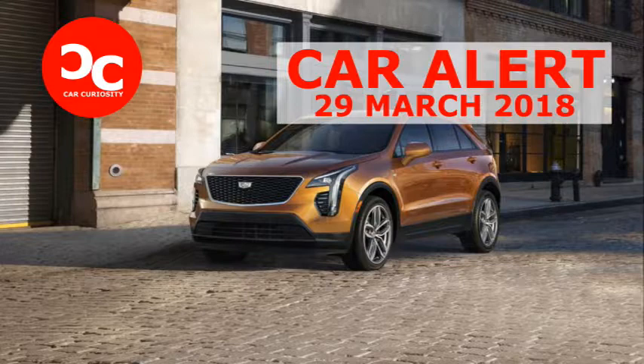Compared with its XT5 sibling, the XT4 has a 3.1-inch shorter wheelbase and is 8.4 inches shorter overall. Borrowing many of its styling cues from the larger XT5, the XT4 conveys a bit more latitude with its vertical grille, raked rear window, and taillamps that rise up the side of the C-pillar.